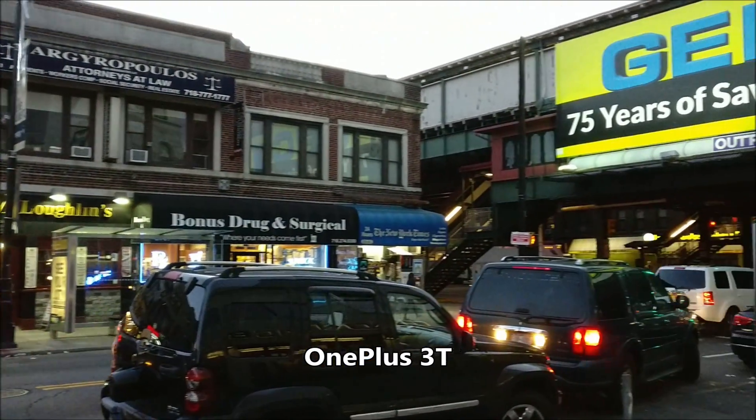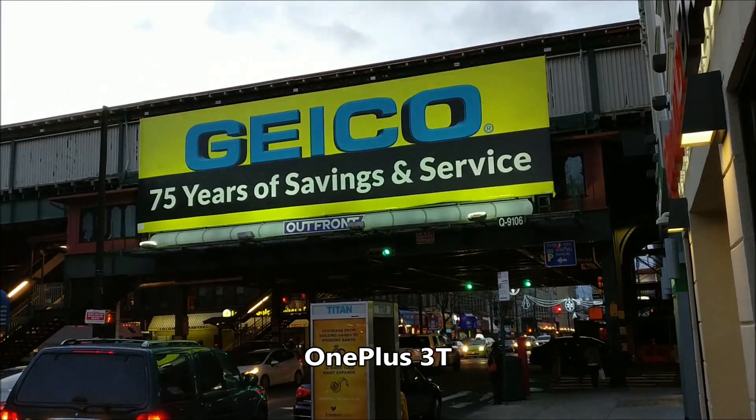Hey everyone, this is a comparison of the cameras on the Sony Xperia XZ and OnePlus 3T.